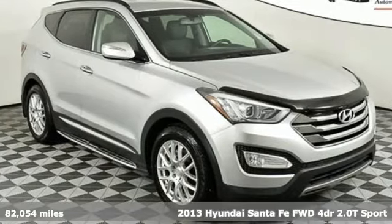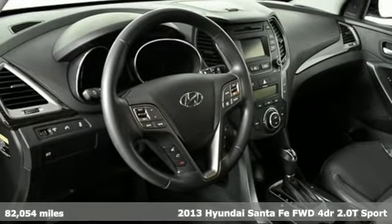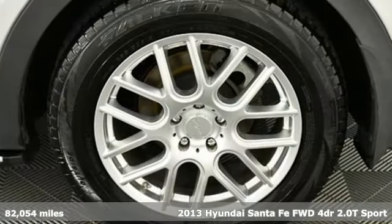It's a 2013 Hyundai Santa Fe. The style, power and space make it sensible for every day and epic for every weekend.